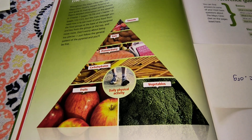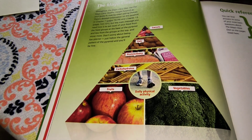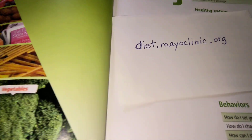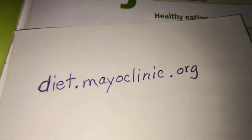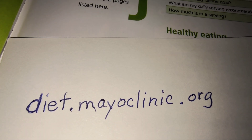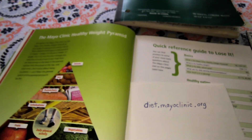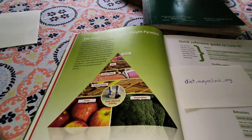I think it would be best if you got the book or went online. The web address is diet.mayoclinic.org. Thanks for watching — please like and subscribe. Bye now.